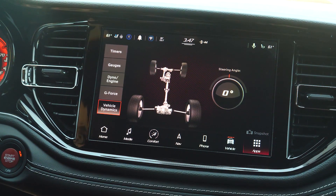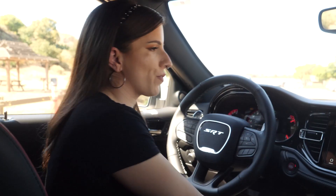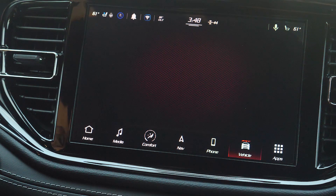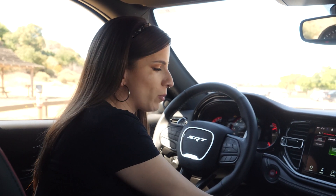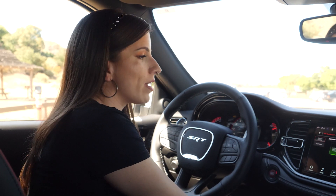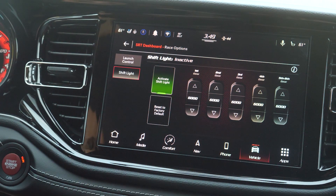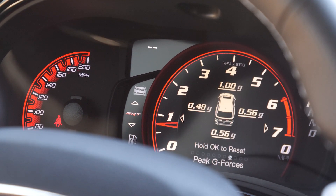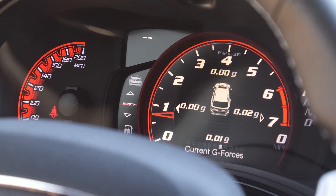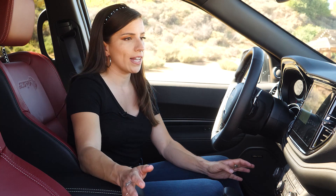The last thing you can control in the infotainment system is under race options — this is how you access launch control, which is pretty sweet for a three-row SUV. You can also flip a little switch next to the SRT button and adjust your shift light, so when using the paddle shifters you can control at what RPM that shift light comes on. A lot of that same performance information can also be displayed right in your gauge cluster.